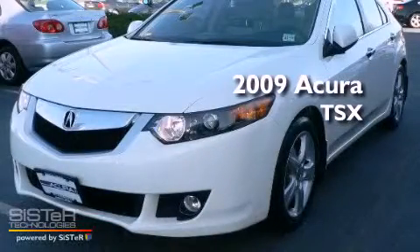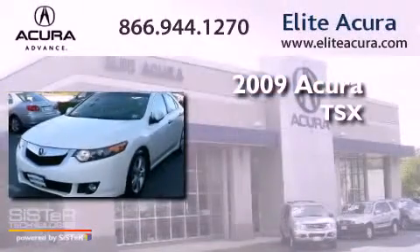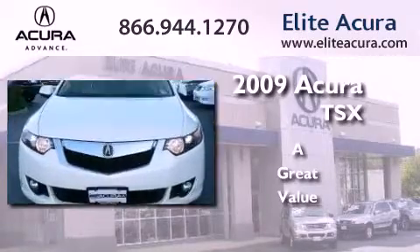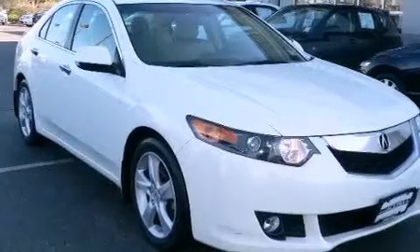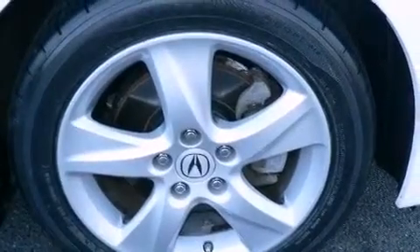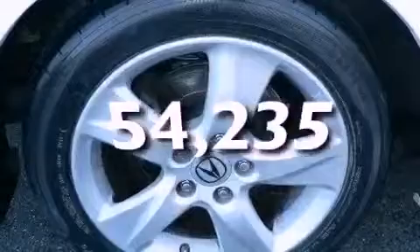This is a certified pre-owned 2009 Acura TSX. All of the following features are included: a double wishbone independent front suspension, a HomeLink feature, an electronic throttle, fog lamps, and this vehicle has less than 55,000 miles.